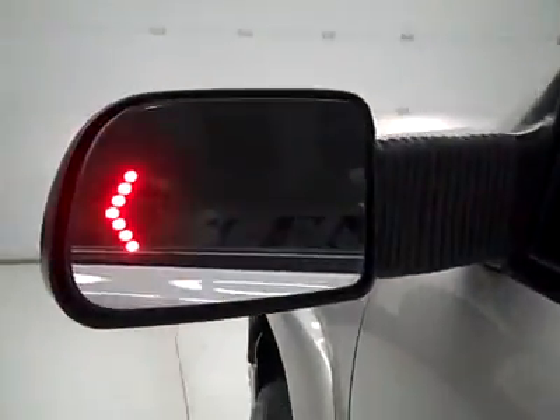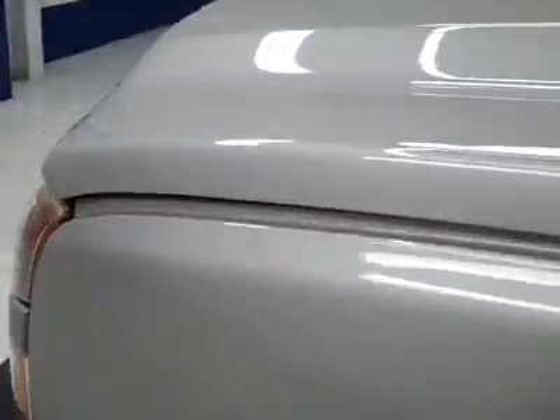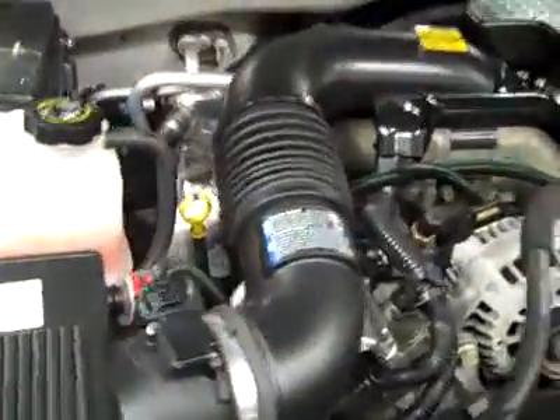Rear view mirrors are power extending signal tow mirrors. I hear a little bit of a squeak — it just came out of the wash bay, so the belt's a little wet yet I'm sure. But it is running very smoothly, and it's a nice clean engine compartment.